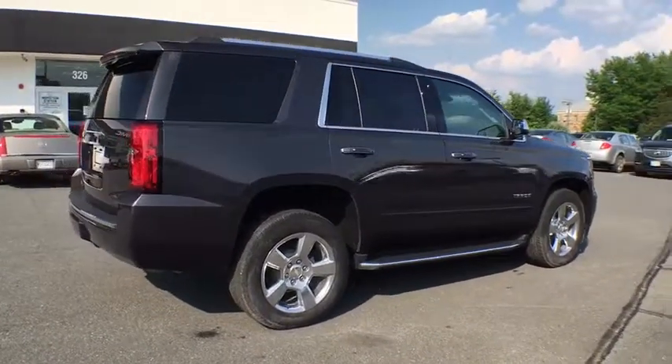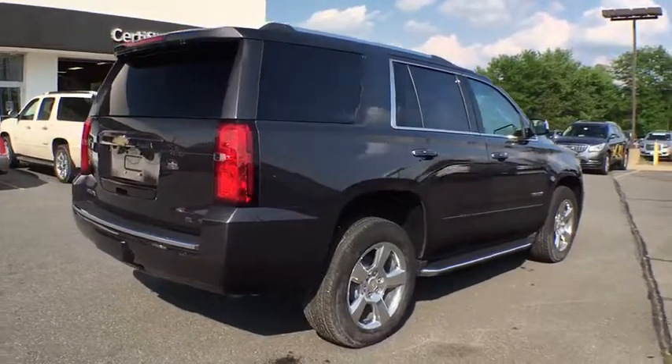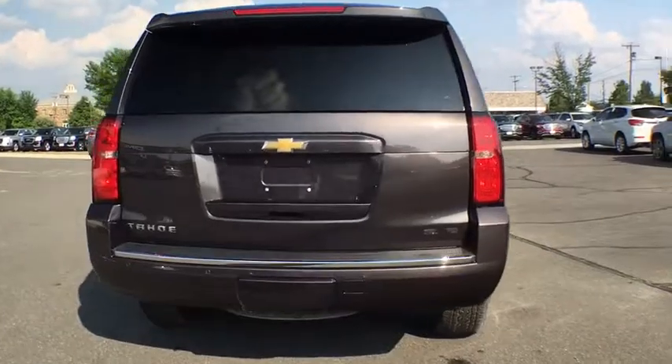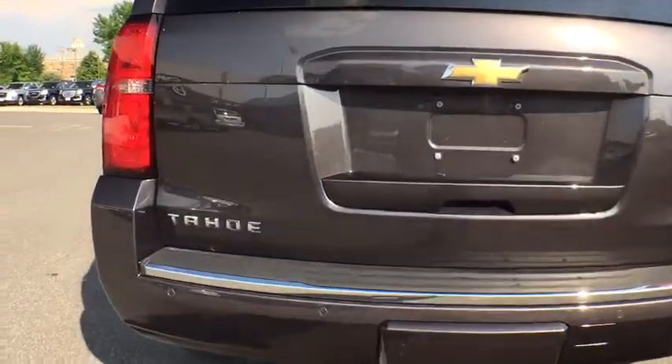Power passenger seat, backup camera, keyless entry, DVD system, traction control, remote start, navigation system, heated seats, power sunroof, dual airbags, Bluetooth.